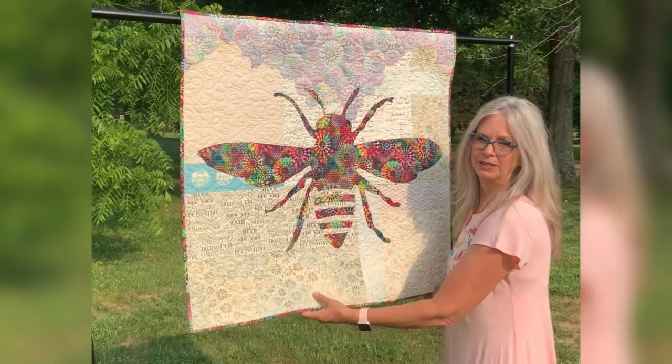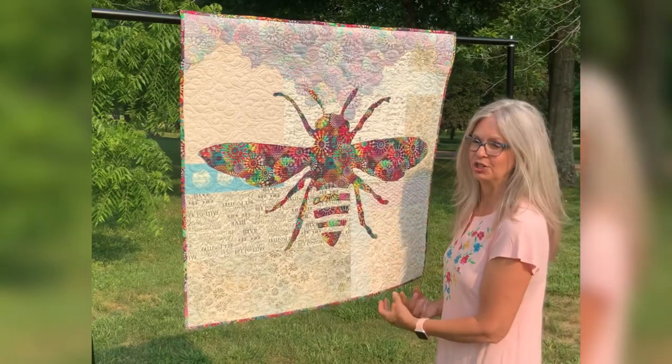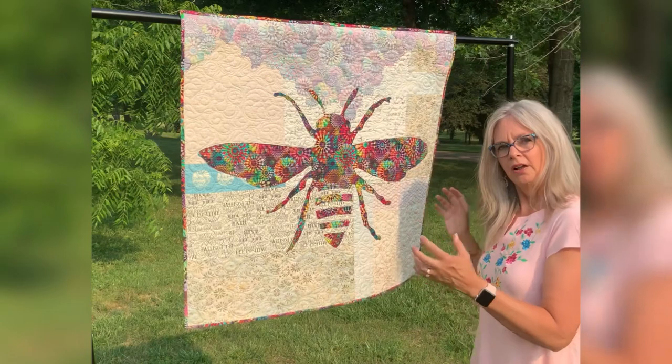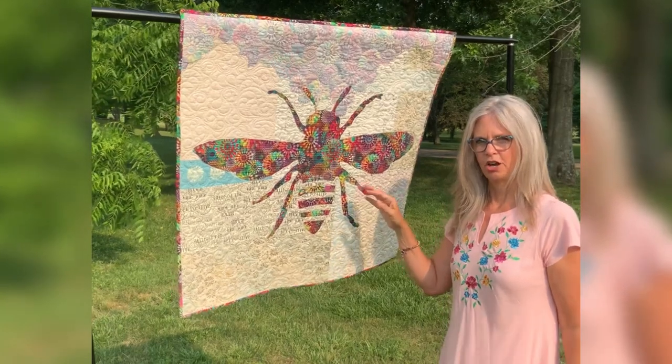Phoebe began when I was going to make a bee quilt and I wanted a very eclectic background, which I think I achieved. I was going to make Phoebe with a lot of different fabrics, but I liken this fabric to our setter female dogs.